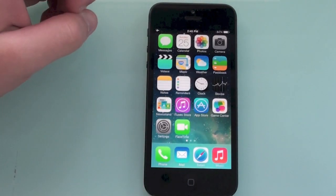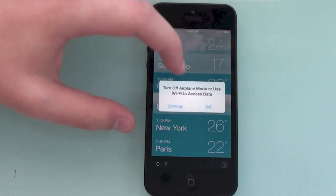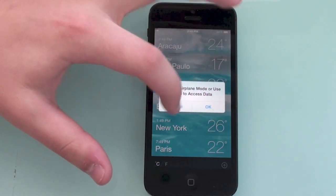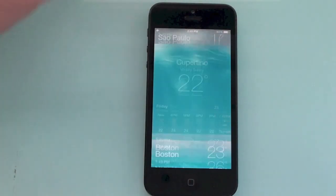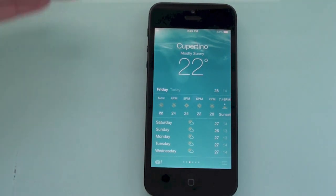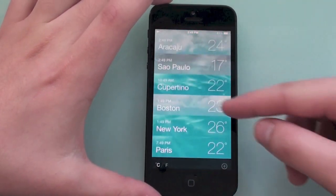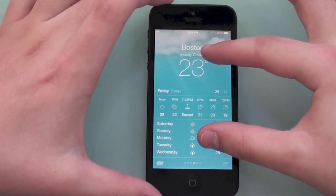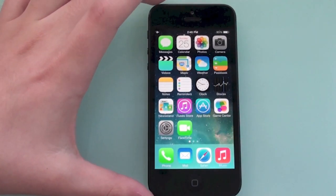Next is a hidden feature in the Weather app, which looks really nice in iOS 7. If you want to see all your saved cities at once, you can either tap the list button or you can pinch on the screen and it zooms out to show all your cities. It's a small but neat hidden feature.